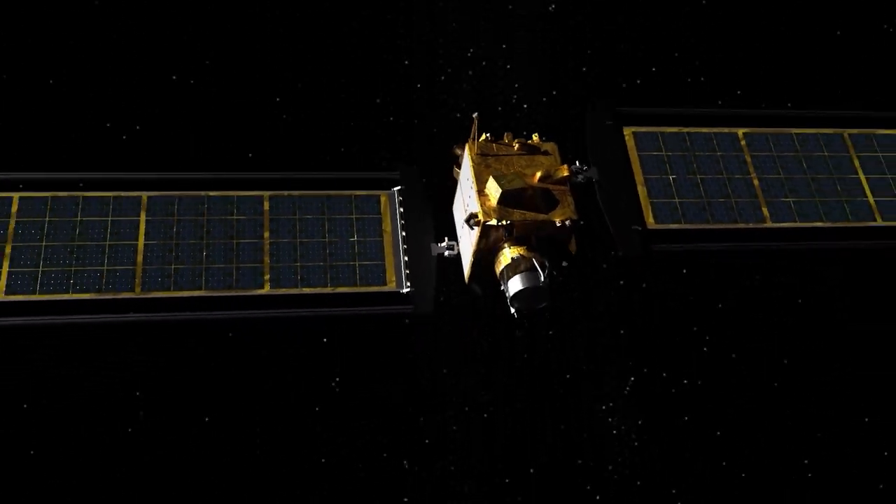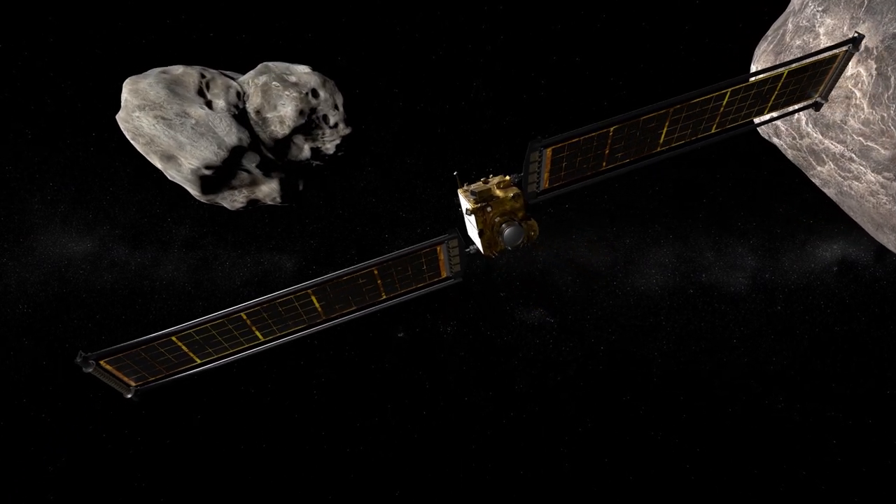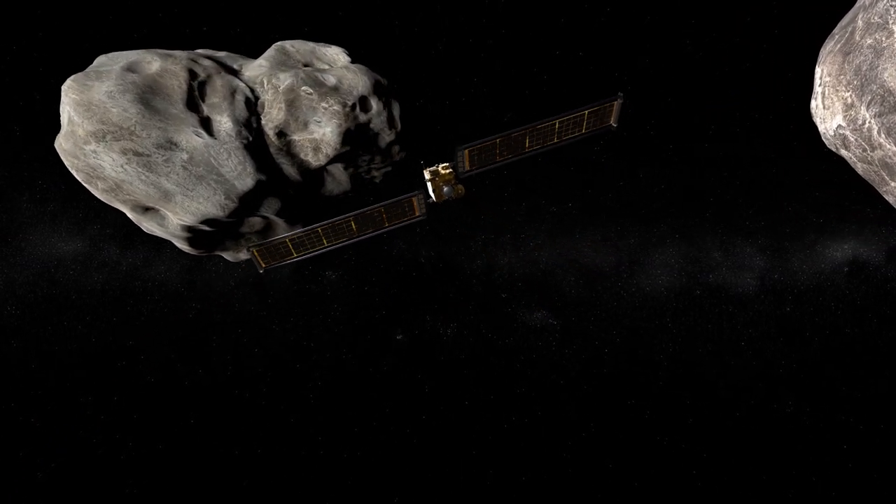The spacecraft is controlling itself. SmartNav is guiding the spacecraft, and we have very limited ability to respond in that time, so it has to do it all by itself. And at about two and a half minutes out, we cease all maneuvering and we coast until we hit the asteroid.